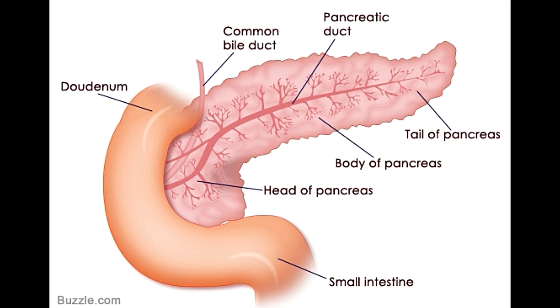The rubbery gland secretes enzymes that promote the breakdown of fats, proteins, and carbohydrates into simpler forms to facilitate their absorption. Another important function of the pancreas is to release the insulin hormone, which assists in controlling blood sugar.